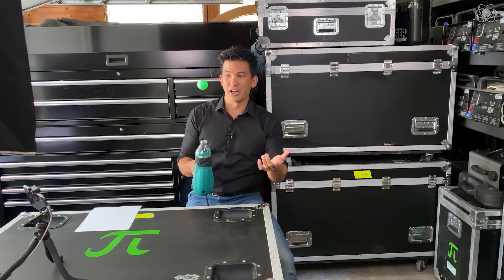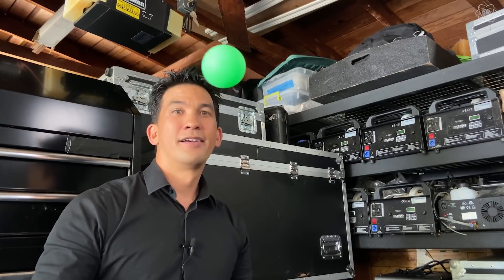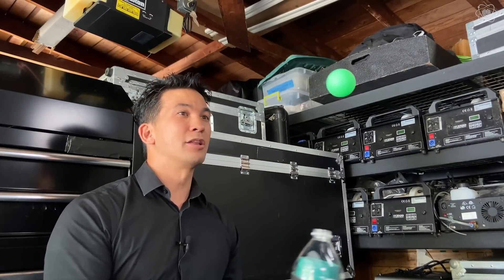For the effect that you just saw, I just put the hair dryer outside of the view of the camera. And if you dub your voice over it, you can make it look like magic.